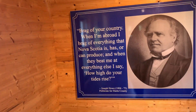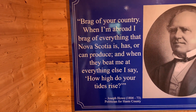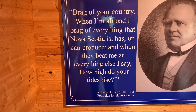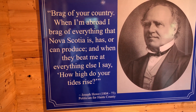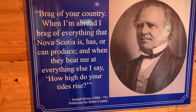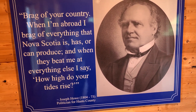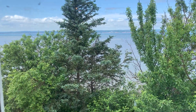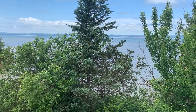There's an interesting quote — Joseph Howe, a politician who lived in Hants County years ago: "Brag about your country, brag about everything." Cool. And we all should have that pride.